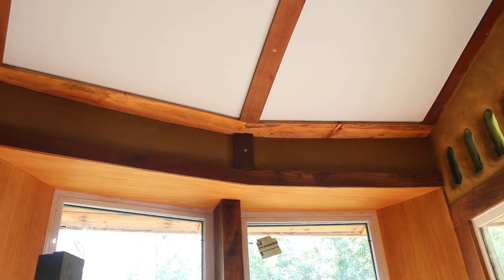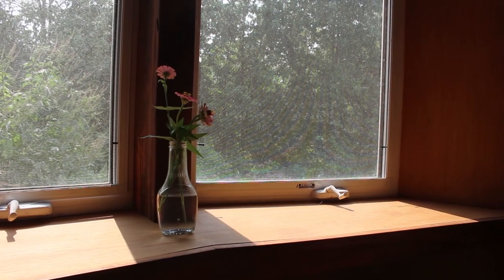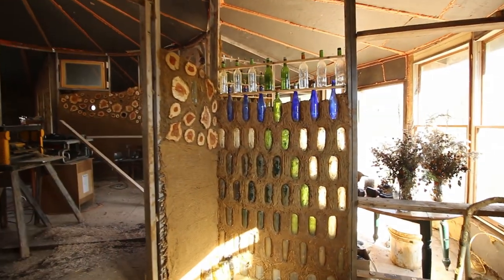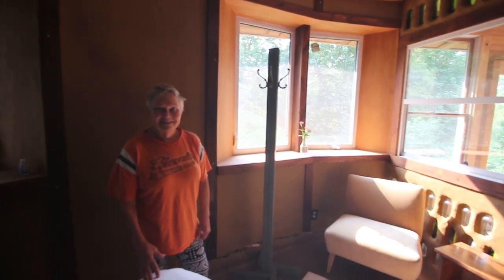Those glass bottle walls allow so much light to come in, and they're so decorative and beautiful. This is one of the things discussed in the last videos — Hassan had set it up with wood to hold the bottles in place so they could do a workshop and not have to place all the bottles as they were building the wall. It was a unique way of doing it, but it turned out amazing.